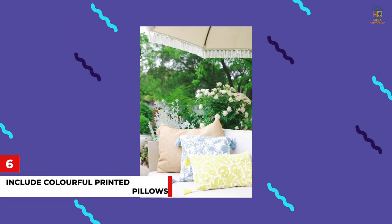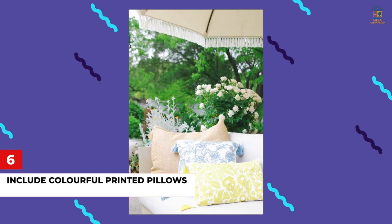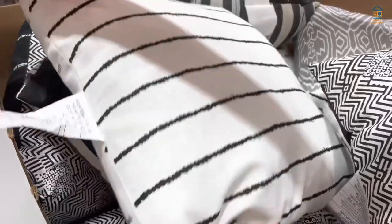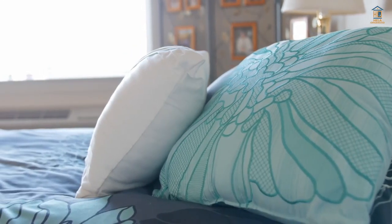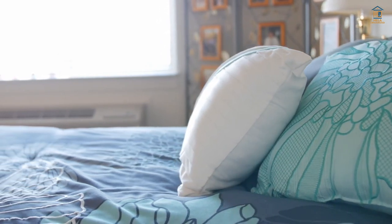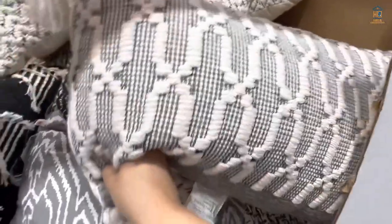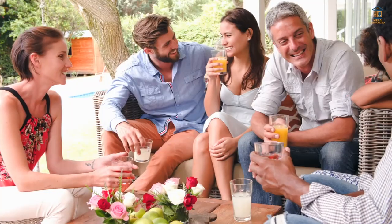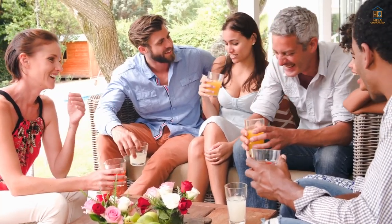Number six: include colorful printed pillows. Changing up outdoor cushions is a great way to give the patio a fresh appearance — it's a simple and affordable solution, especially if you're only changing the pillow covers. There are a plethora of possibilities for locating low-cost outdoor cushions, and on occasion, to freshen up the appearance for a party or get-together, you can bring out some indoor cushions for the day. Just don't keep them out in the light for too long, or they'll fade.